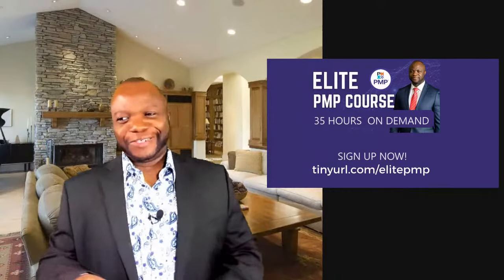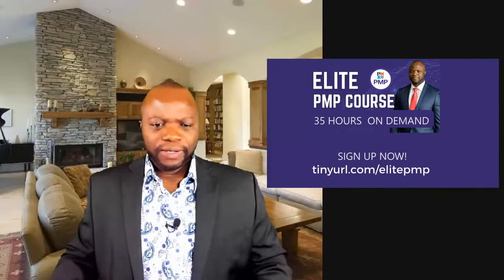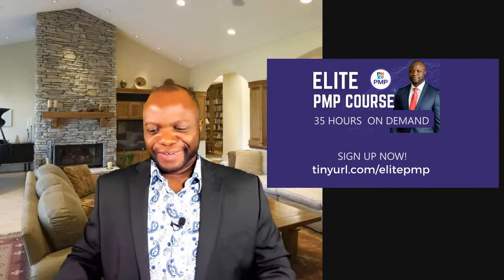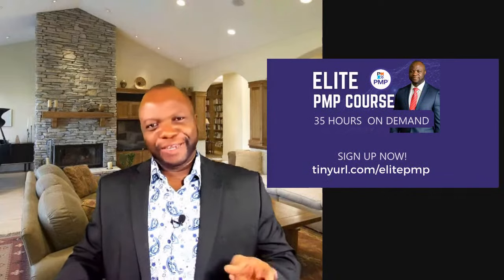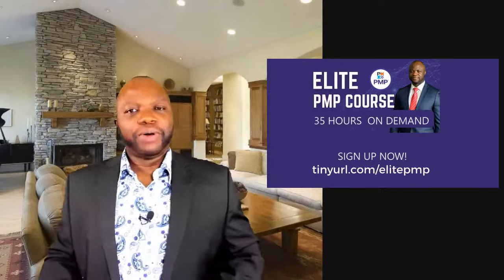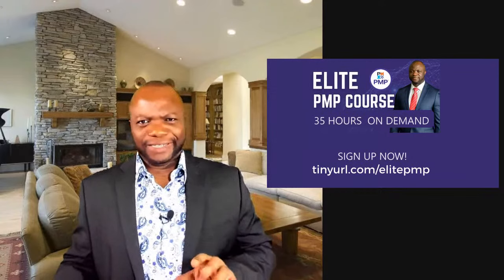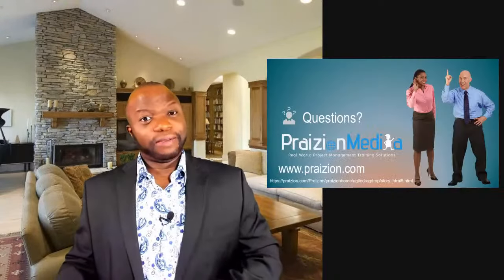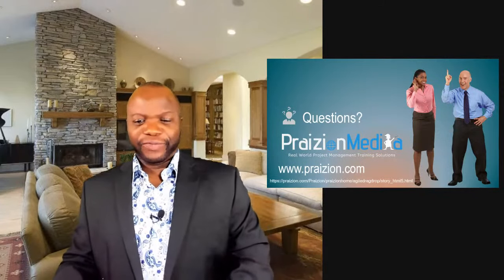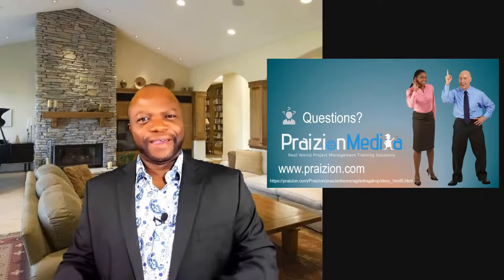Thank you so much for joining me. I look forward to seeing you again soon. Those of you who are hiding — my students who don't want to get certified — I'm looking for you. I've got at least 20 to 30 delinquent PMPs at any time, but I usually catch up with them. I'll find them like a bounty hunter, and I'll get them certified. Thank you very much, I wish you all the very best — take care and bye for now.